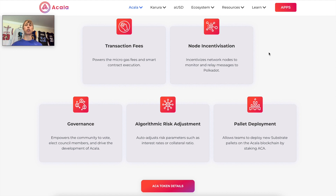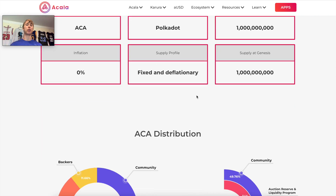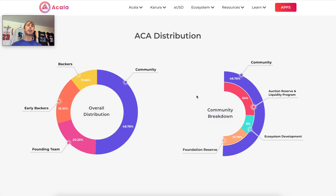Here's a quick overview of the tokenomics. There is a total of one billion tokens — this is the fixed supply at launch, and also the maximum supply. There is no inflation of this token; it's fixed and deflationary. The deflationary token mechanics are pretty intuitive, and we'll explain them later in the video.